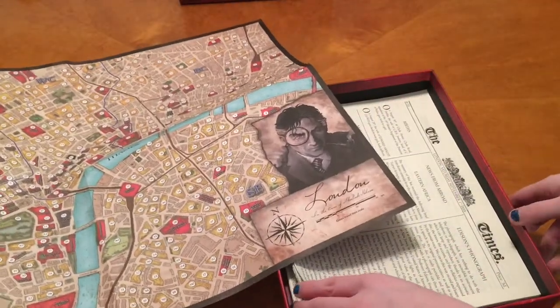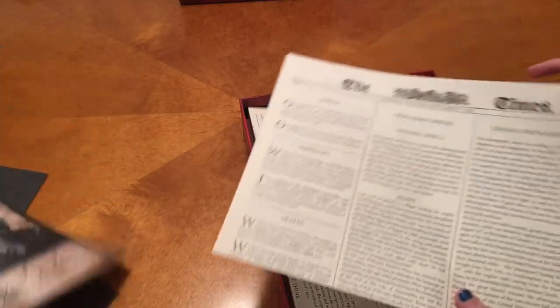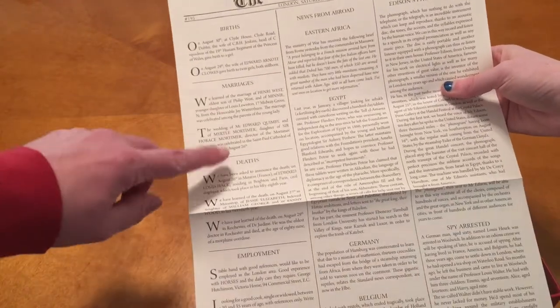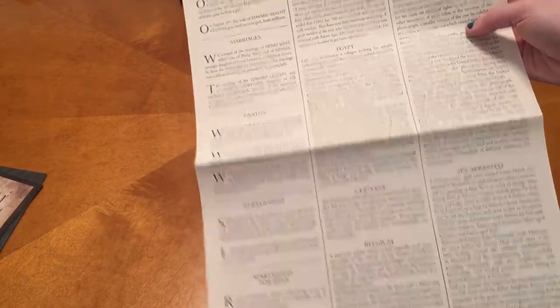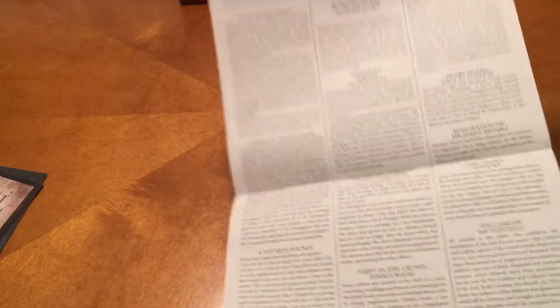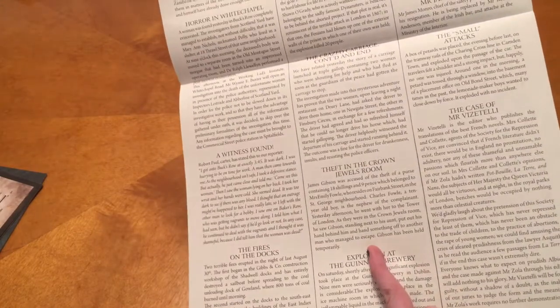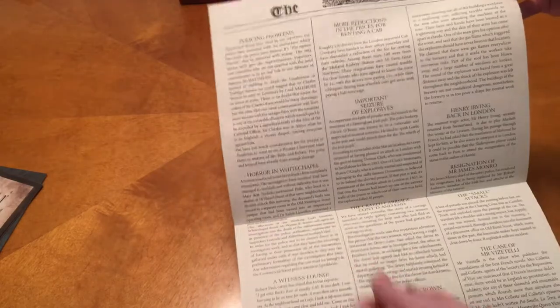This is kind of like the way I was with World's Fair 1893 — you're going to be the same way with this. Okay, here is our newspaper of the time. It's kind of thin but it tells you a bunch of different stuff. Marriage, employment, apartments for rent, Edison's phonograph, information about Egypt, a spy arrested. On the back it looks super cool — all the information and everything, great attention to detail. There's even a theft in the crown jewels room.